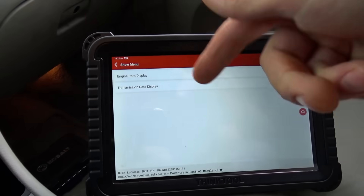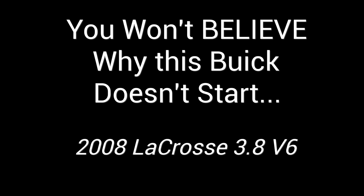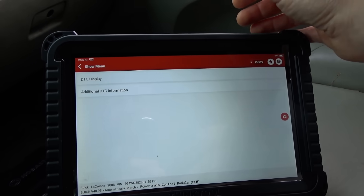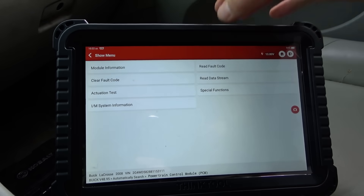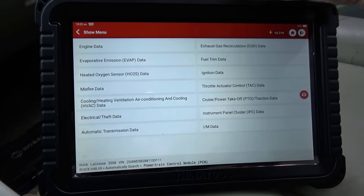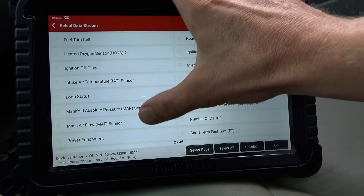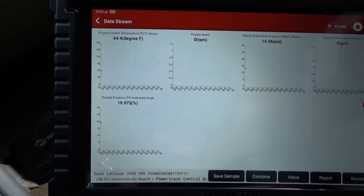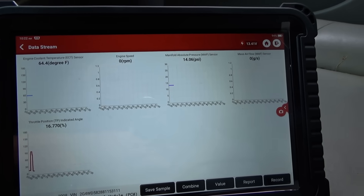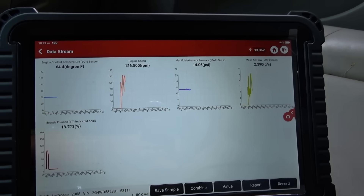Let me scan it for codes first — just read fault codes. No DTCs. When we crank this thing, let's look at some live data: engine data, engine speed, RPMs, coolant temp sensor, the MAP and the MAF, and throttle. Graph those. Throttle seems to work. Look at the RPMs — I'm just going to crank it normally.